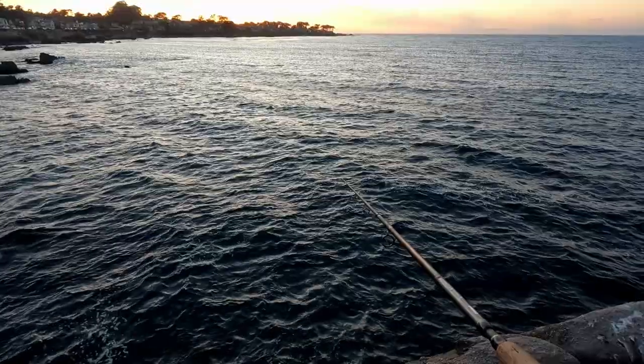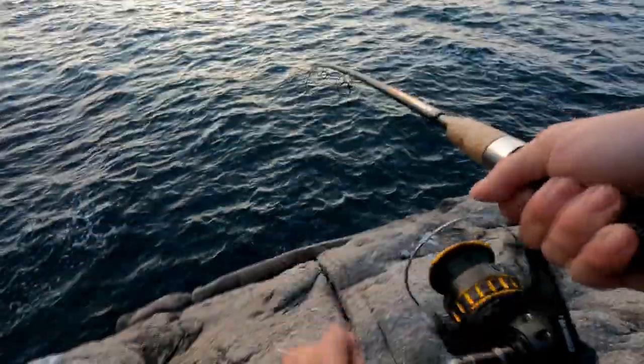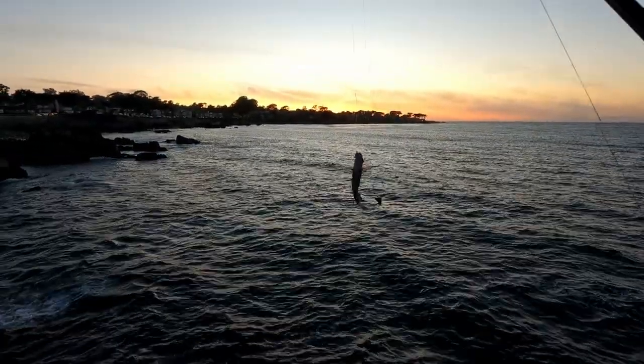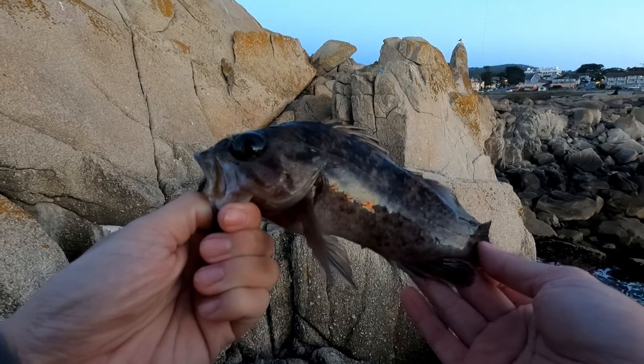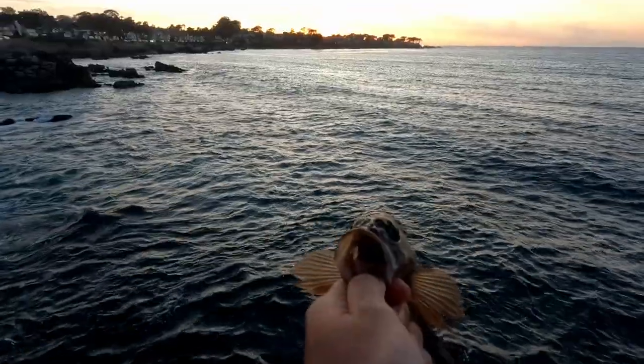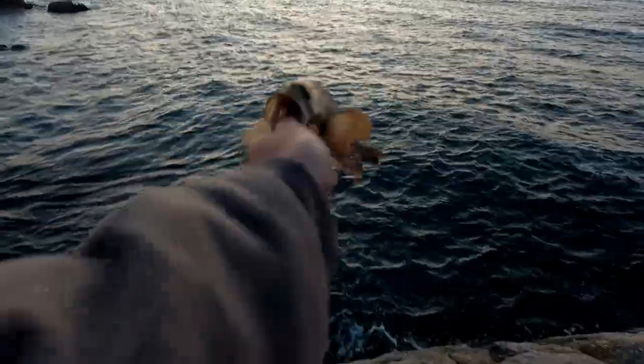Have a shrimp head. Nibble, nibble, nibble. There we go. Oh, that's a good one. It's a pretty decent one — not crazy good, but that's freaking nice. He's about eight, nine inches. All right, let's let him back. Could be a kelp rockfish. Oh well, he's going back anyways. Thanks for playing, Mr. Rockfish.